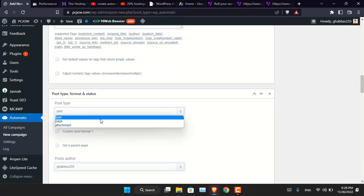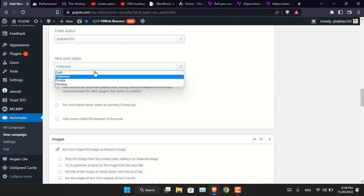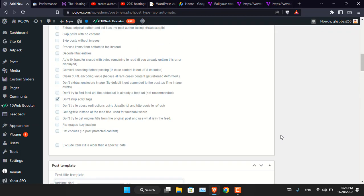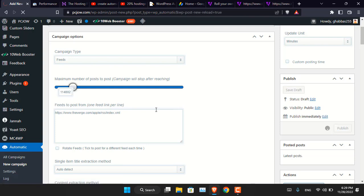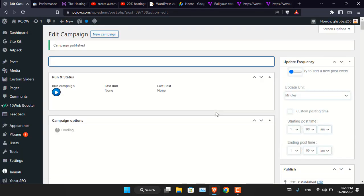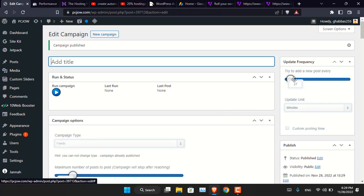I want the post to be 'Draft' not 'Published,' because I do not want it published to everyone immediately. From here you can adjust the timing — for instance, a new post every 15 or 20 minutes — using this slider. Once everything is configured, just click 'Publish.' Now at the timing you've set, a new piece of content will be published to your website. If you want to manually run the campaign, just click 'Run Campaign.'